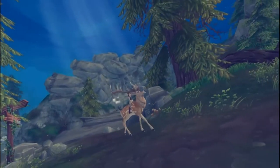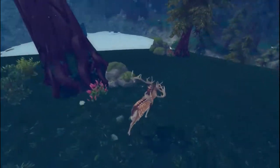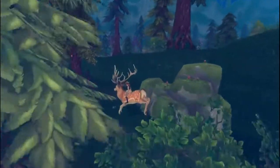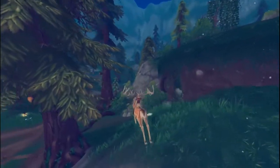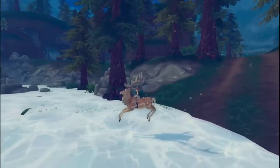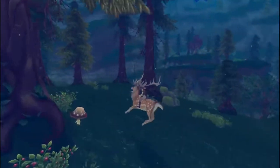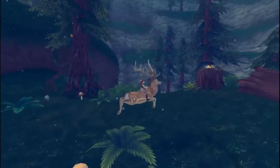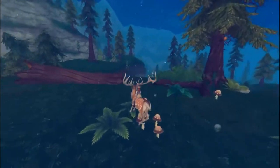The deer in the game might be based on the fallow deer, which is the only European deer that keeps its spots as an adult. Most deer have spotted fawns, but they lose those spots as they grow older — the fallow deer keeps them. The males are called bucks, females are does, and the young are fawns. Males weigh about 80 kilos (170 pounds); females weigh about half that. They live around 12 to 16 years, though in nature it's likely closer to eight.